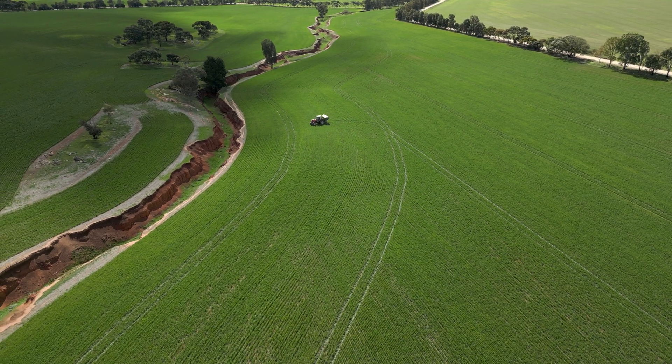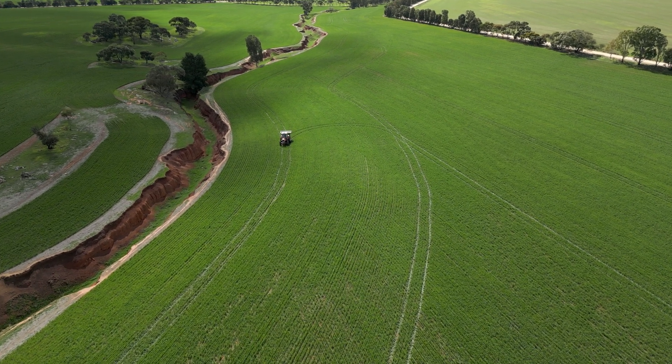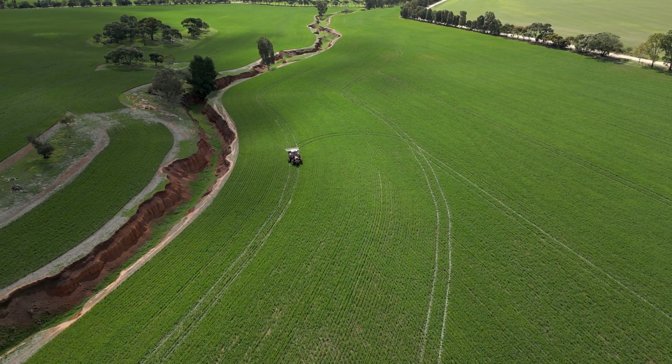You can inter-row, skip-row, or alternate-row. You tell it which way you want to go, press the button, and it'll change for you.